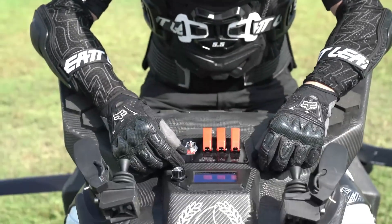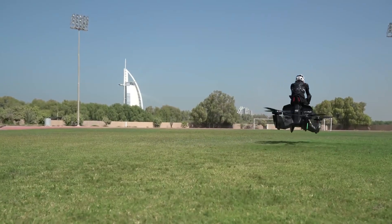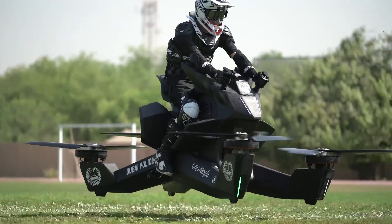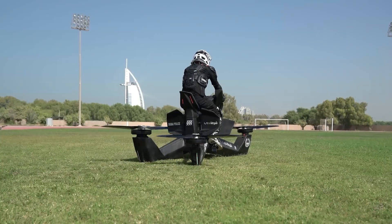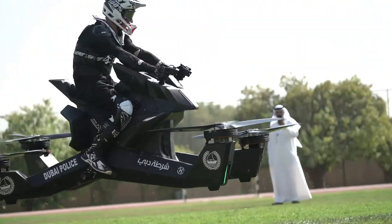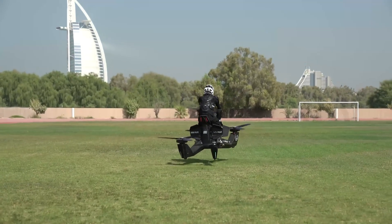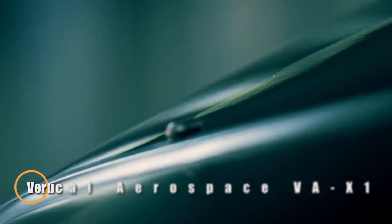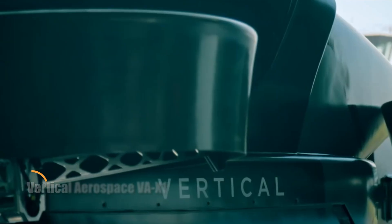Weighing just 114 kilograms, the Hoverbike S3 is built with lightweight carbon fiber and powered by high-capacity lithium batteries, giving it around 25 minutes of flight on a single charge. With vertical takeoff and easy joystick control, it's as intuitive as it is exhilarating. Fully approved for flight in select countries, the S3 is compact enough to fit in a standard garage — a bold step forward in personal aerial transportation.